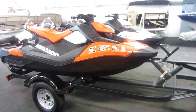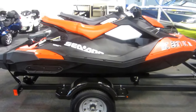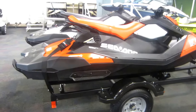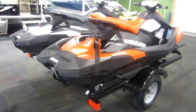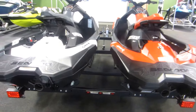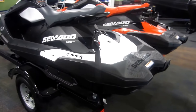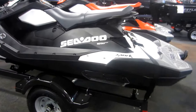This is a nice pair of 2017 Sea-Doo Spark 3 HOs. Each Spark is powered by a 899cc Rotax 4-stroke HO Ace engine with closed loop cooling.